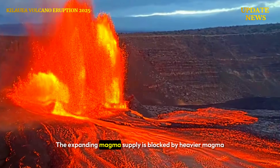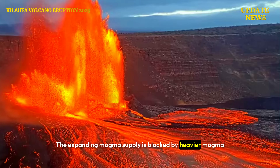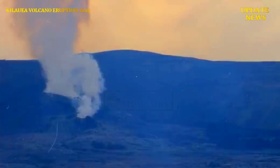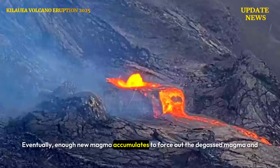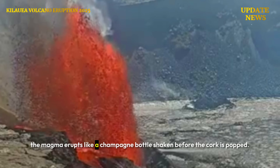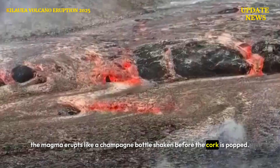The expanding magma supply is blocked by heavier magma that degassed at the end of the previous eruption. Eventually, enough new magma accumulates to force out the degassed magma, and the magma erupts like a champagne bottle shaken before the cork is popped.